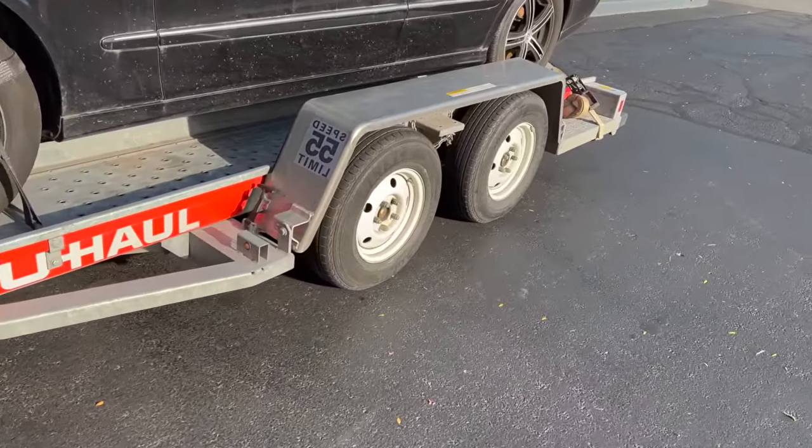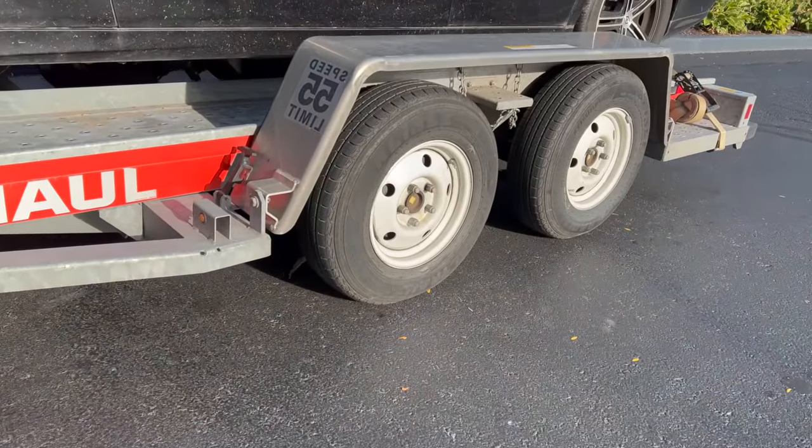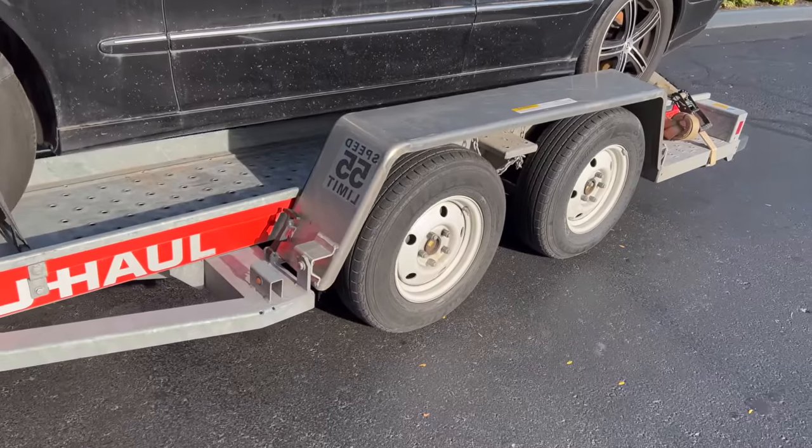This front left tire here was really low. I just pumped it up to 65 PSI, and I am so glad that I found it. The last thing that I want right now is to have a blowout and end up on the side of the road waiting for U-Haul or someone to fix a tire.